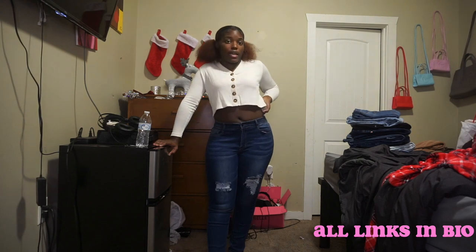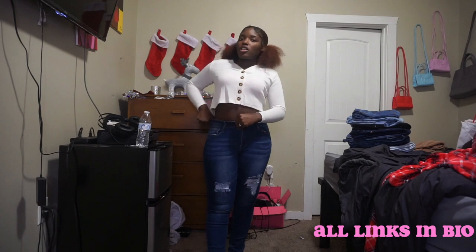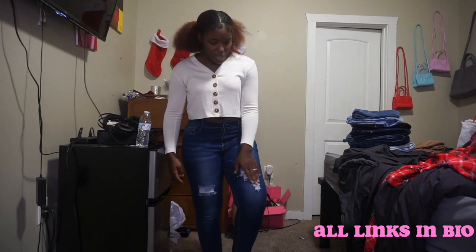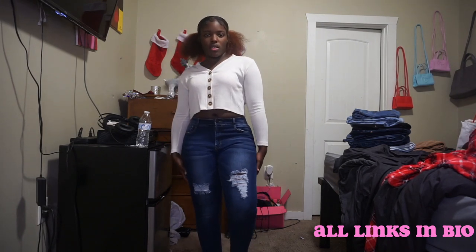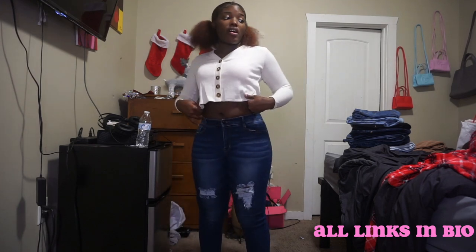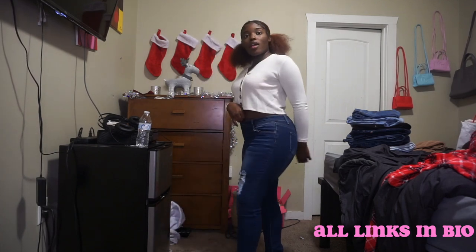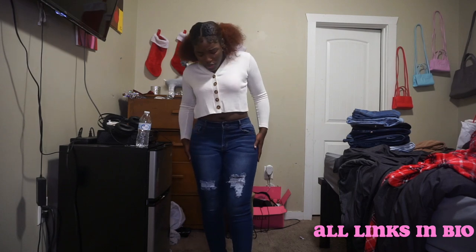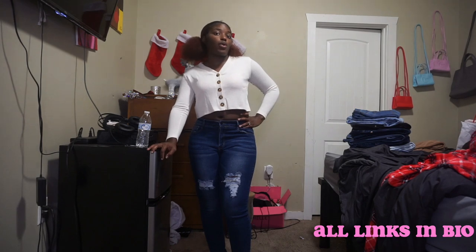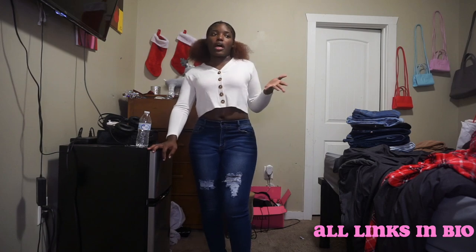This is the last pair of jeans. I got these in a size 15 and they fit surprisingly well. I think the reviews said they stretch a little bit, which they do — not a lot, but enough for me to get in comfortably. Real cute, dark wash, a little above-the-knee distressing. I like it, I like it, I like it. These are just like basic jeans because I really needed basics badly — I busted out of all my basics.